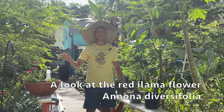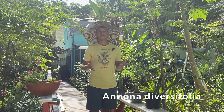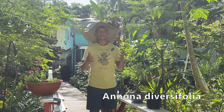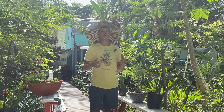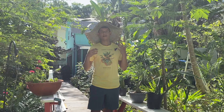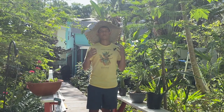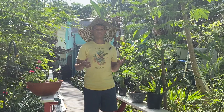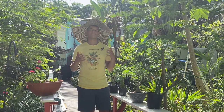Hello everybody, I'm Harley from Garden NFL and in today's video we're going to take a closer look at my red ilama tree with the technical name Annona diversifolia. I'm actually really excited to show you my red ilama tree because once I came back from Colombia I found it to be flowering. This is actually my second year of my red ilama tree flowering and this year is actually the year that I hand pollinated it, so my fingers are crossed and I'm hoping to get my first ilama fruit because I've actually never tried it.